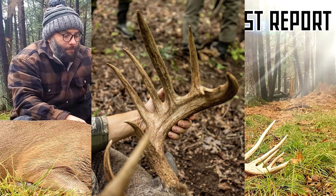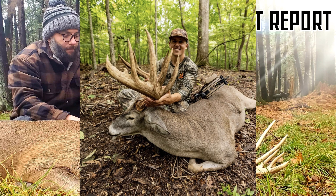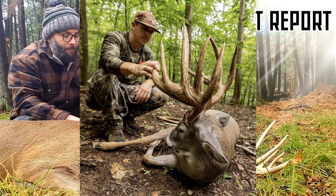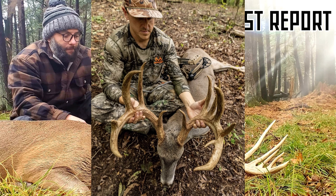Next up, we will head down to Georgia to yet again catch up with the guys over at Seek One. As I've said in a previous episode, we would be seeing Lee sitting behind another giant whitetail yet this season — I do enjoy being right. As Lee does with most of the deer he harvests, he has a long storied history with this buck. Sounds like he's been watching this deer for the last four years. That's a lot of hunting seasons for a deer to survive through to get this big. The buck scores 182 inches.